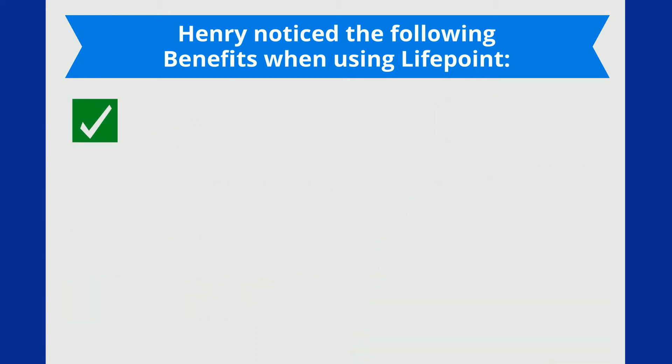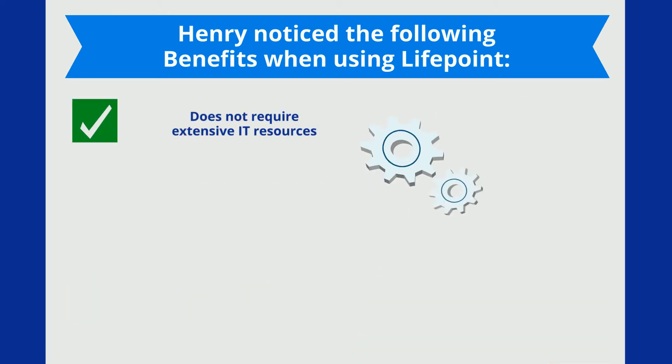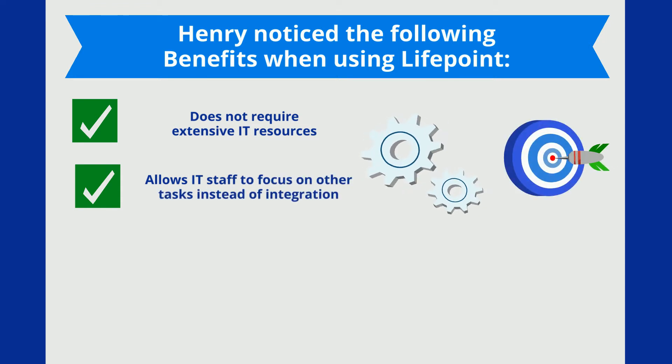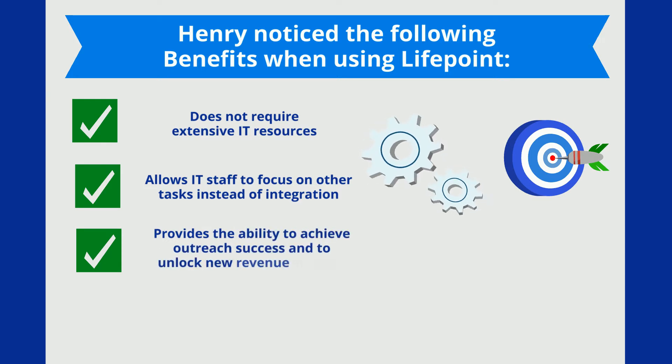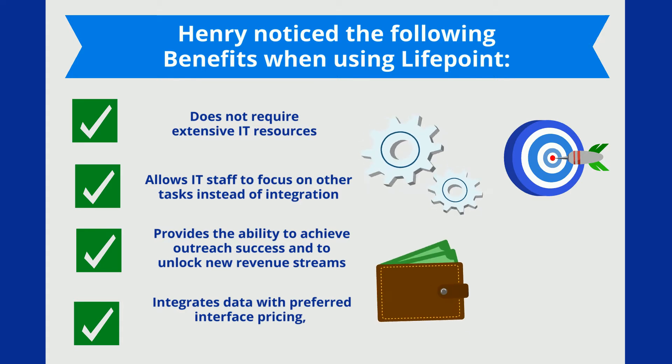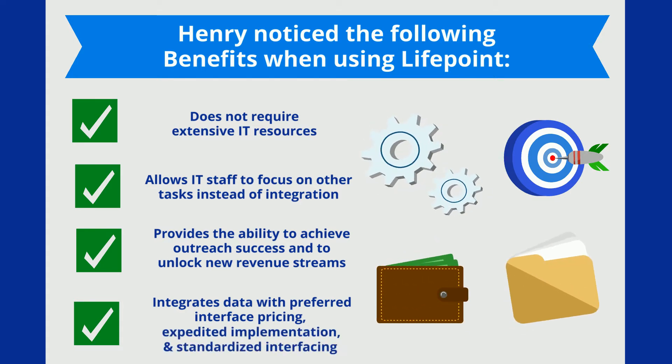Does not require extensive IT resources. Allows IT staff to focus on other tasks instead of integration. Provides the ability to achieve outreach success and to unlock new revenue streams. Integrates data with preferred interface pricing, expedited implementation, and standardized interfacing.